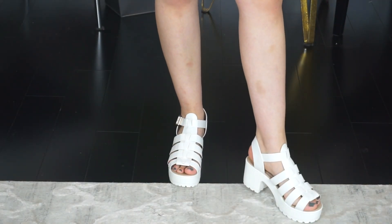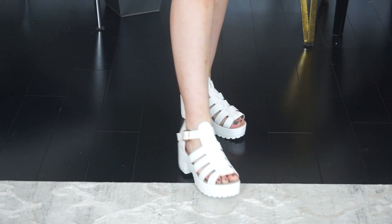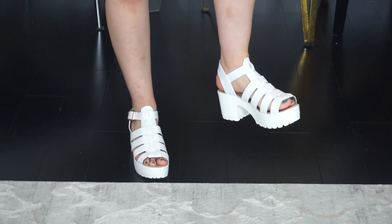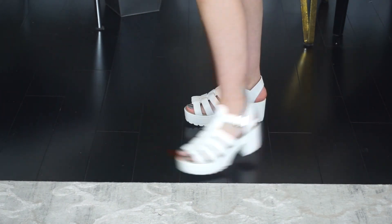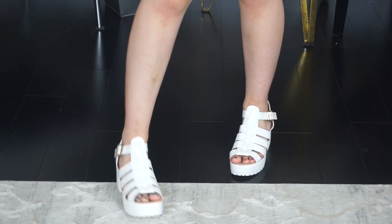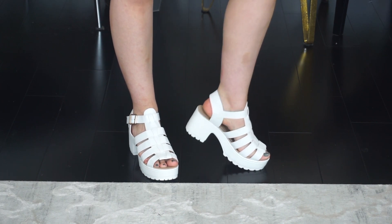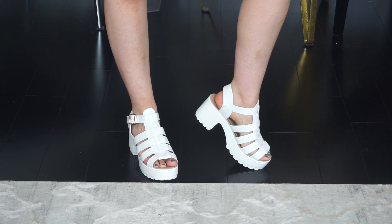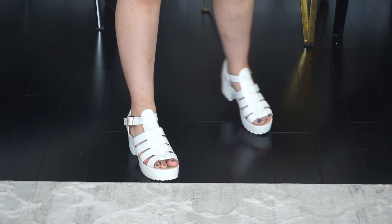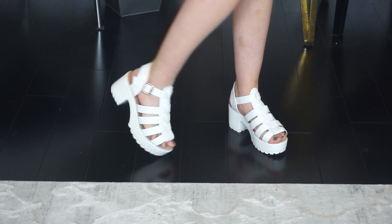I also got shoes from Boohoo — these are my second pair ever but my first pair of sandals, the last pair being boots. These are in a size eight and they fit almost perfectly, maybe just a teeny bit small, but I'm going to keep them because they are just the cutest. I probably wouldn't wear them with this romper, maybe with jean shorts and a neon top. They're really good quality, super chunky, the leather is very nice, thick, and very comfortable.